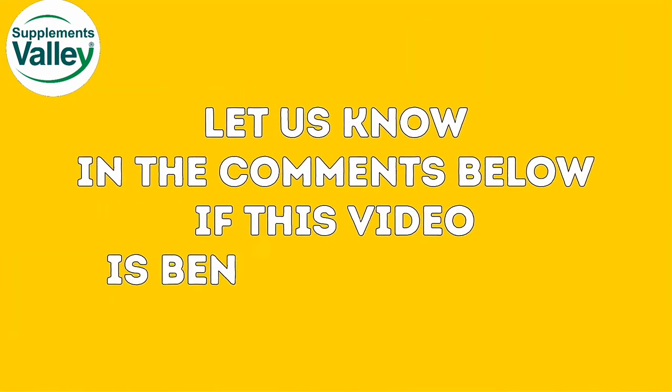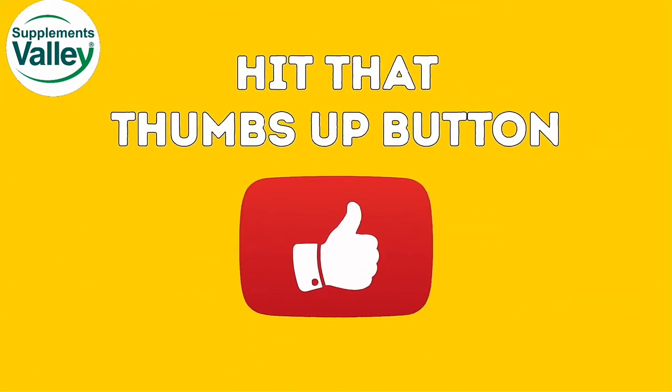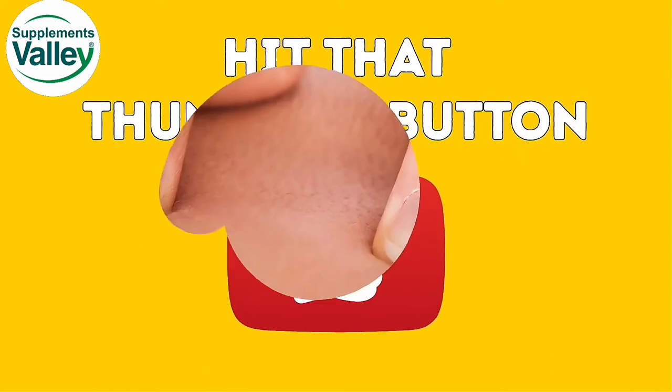Let us know in the comments below if this video is beneficial to you, and if so, hit that thumbs up button — it really helps our channel grow. So, let's get started.